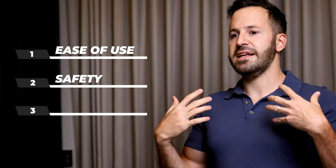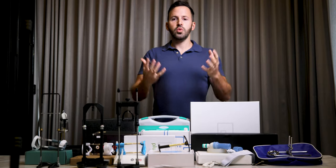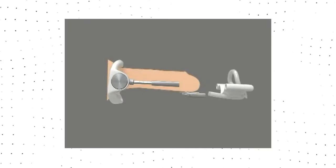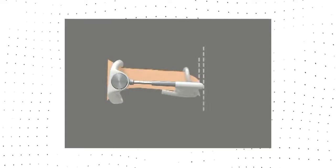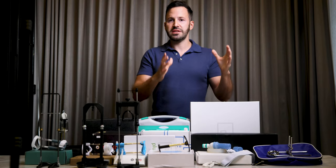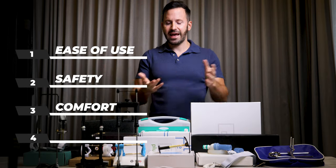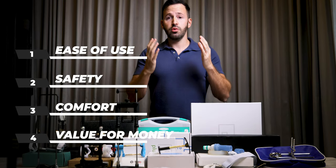Number three is comfort. You want a device that is comfortable because it's something you are going to be using every day for multiple hours. If the device is very uncomfortable, you cannot tolerate it while it's on — you're simply not going to wear it and you're probably going to toss it in the garbage and not gain anything. Number four, and it's not the most important factor, is value for your money.